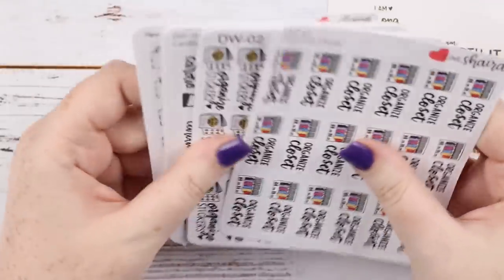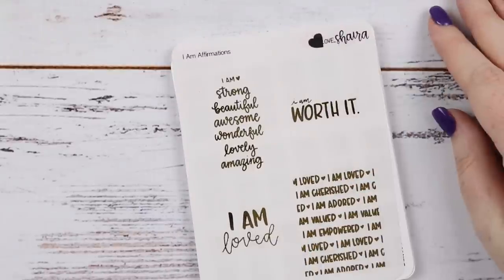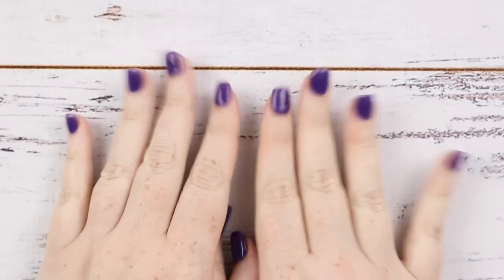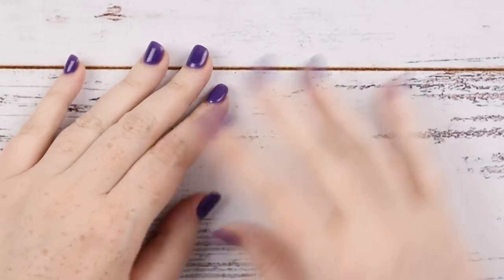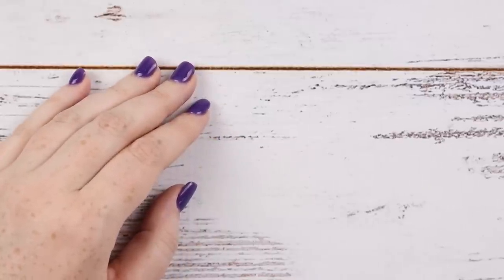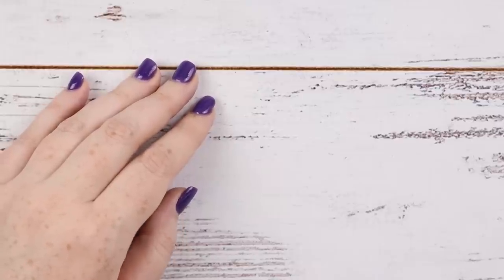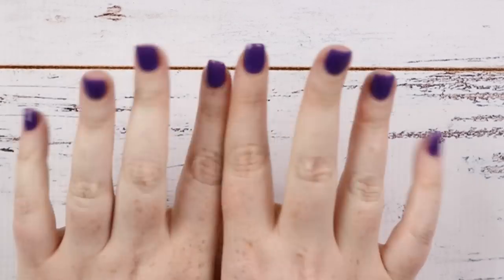So that is everything from my little haul. If you liked it don't forget to give it a big thumbs up, and don't forget to subscribe if you want to see more. Let me know what you thought of the separated haul — I don't know, I think next time I'll just put it all together into a mega haul, maybe just cut out all this talking. Anyway, I hope you have a wonderful week and I'll see you next time, bye!